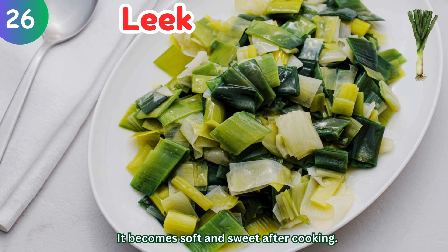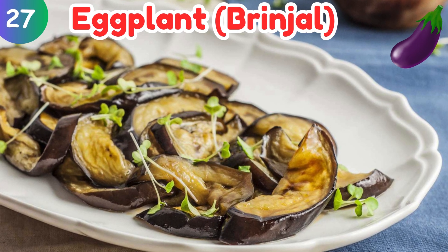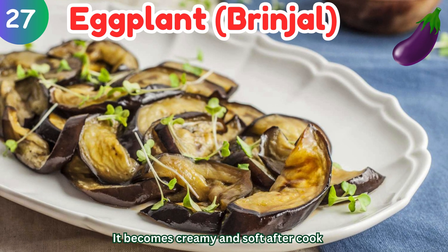Eggplant (Brinjal): it becomes creamy, soft, and sweet after cooking.